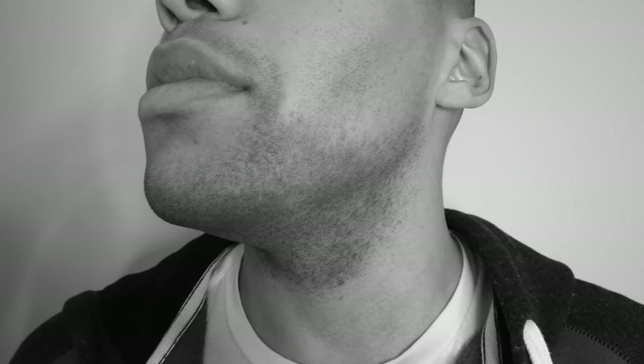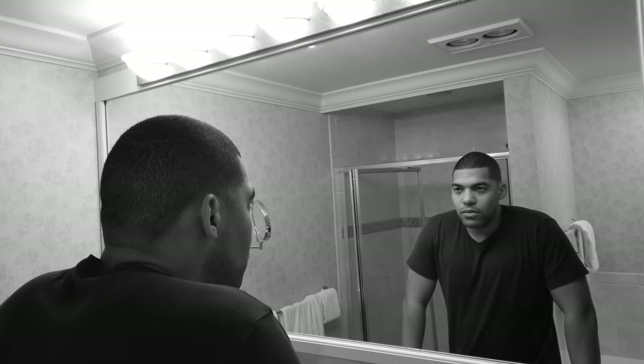I remember as a teen picking up a razor with no instruction in shaving. I ended up developing harsh razor bumps and in turn hyperpigmentation along my jaw and neck. I had no idea this would end up affecting my skin so permanently. I never felt like a men's skincare line or men's razor catered to my own personal skin and hair texture.